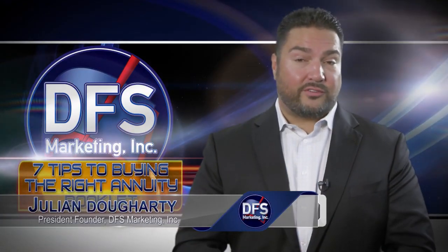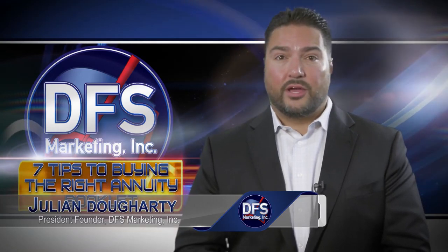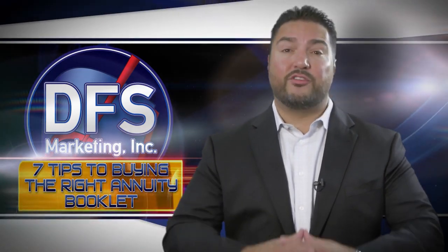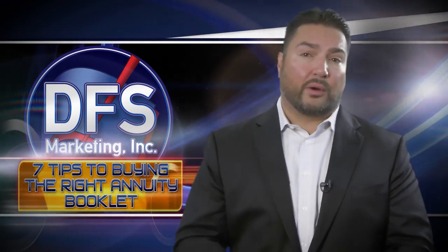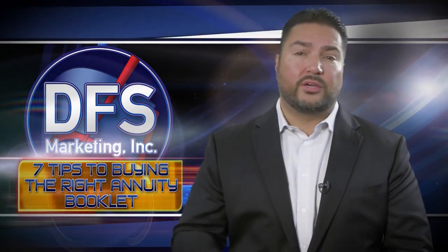Have you recently talked to a financial professional about purchasing a fixed index annuity? Or have you purchased a fixed index annuity in the past and you have no idea what you've purchased? Do you think fixed index annuities are just way too confusing?